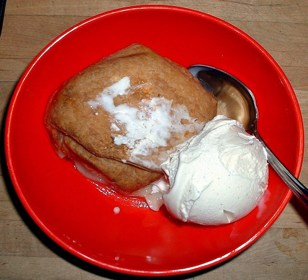An apple dumpling is a pastry filled with apple, cinnamon, and occasionally raisins. Apples are peeled and cored, placed on a portion of dough, then filled with cinnamon, butter, and sugar. Then the dough is folded over the apples and the dumplings are baked until tender.